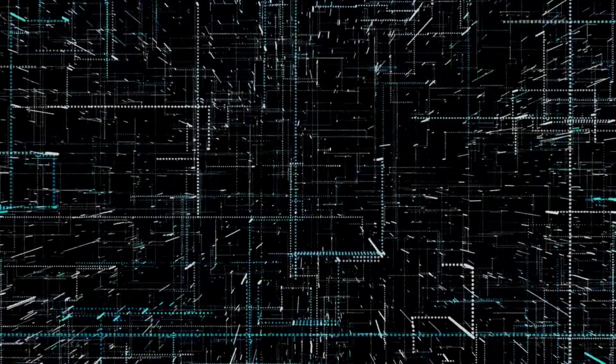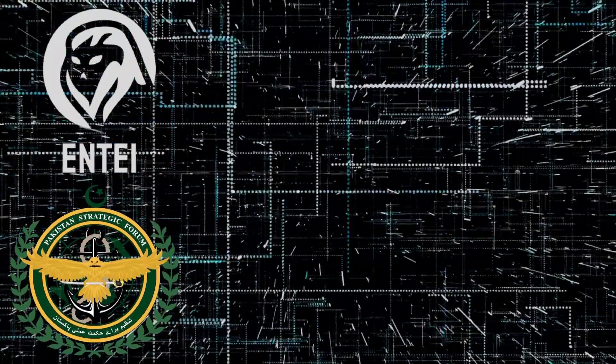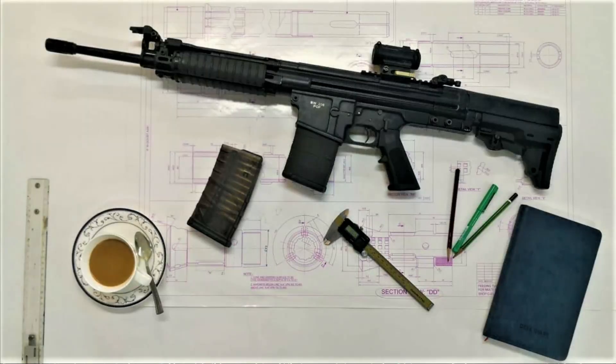Hello and Assalamu Alaikum Pakistan. This is Entai from Pakistan Strategic Forum. Today we will discuss the BW-20 roller-delayed battle rifle from Pakistan Ordnance factories.